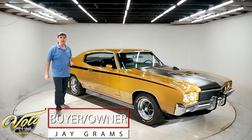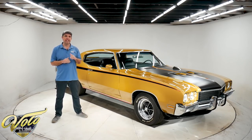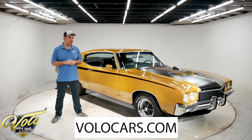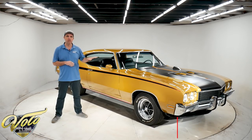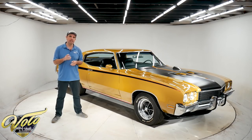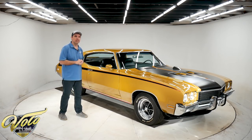Jay Grams here from the Volo Auto Museum. Got an awesome car to show you today. Remember, at any time you can go to volocars.com to see our current inventory. We always keep a few hundred really cool classics like this in stock for sale. You can check out all the specs on this car, the pricing, and we'll have photos top to bottom. Any information I miss you'll be able to get at volocars.com. Now let's take this thing for a spin.